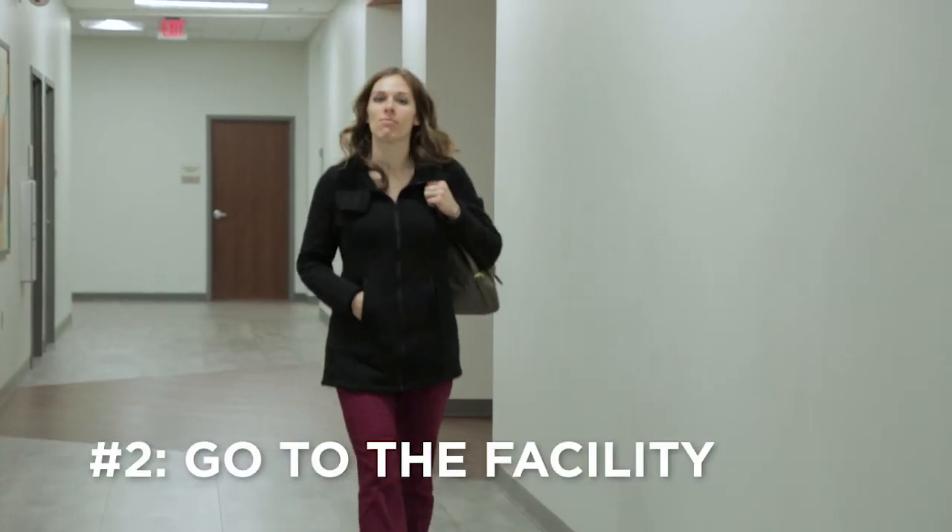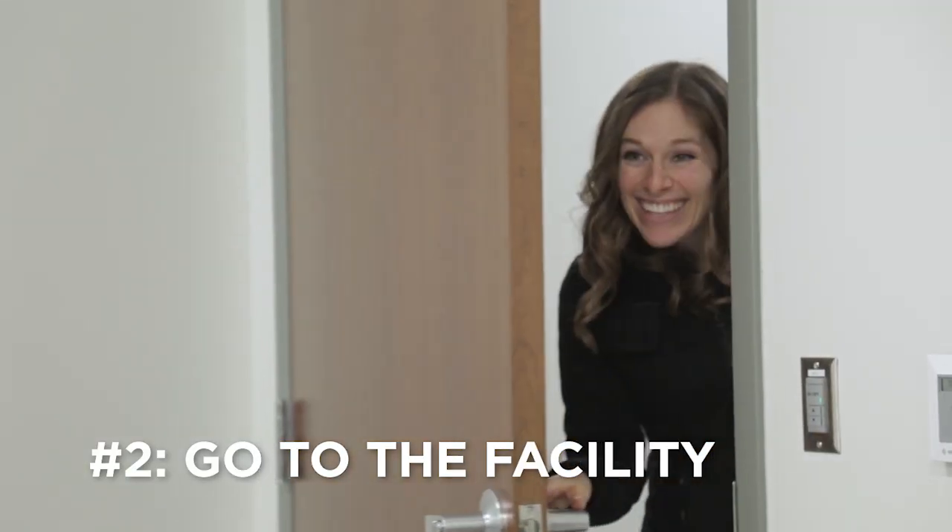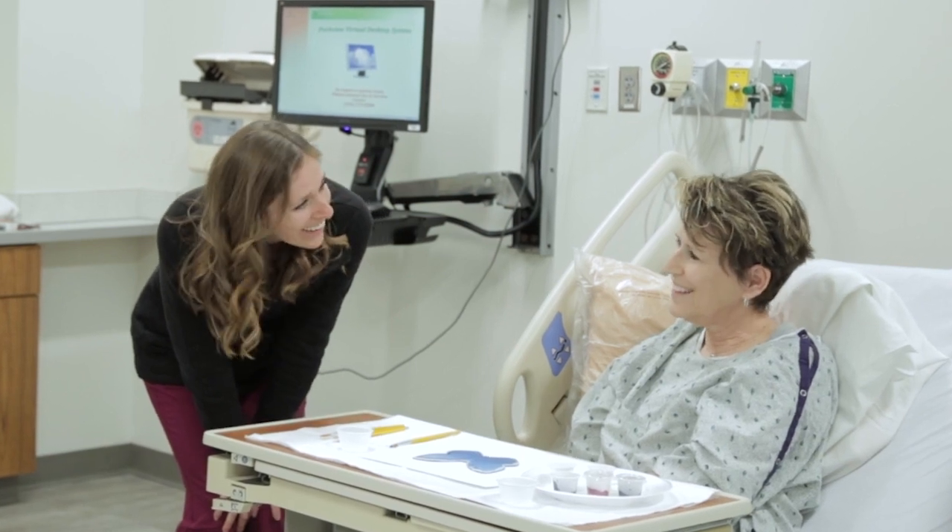Number two: actually go to the facility. Now that may sound obvious, but it can be intimidating and hard to fit into our busy schedules. But sometimes we need that extra encouragement to actually show up and be with that person who's in need.